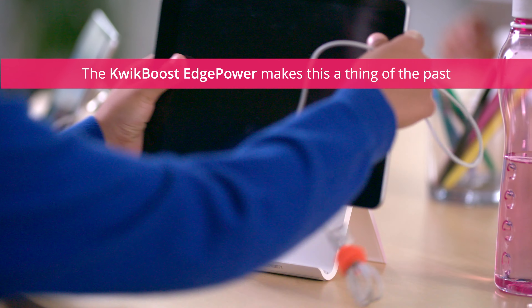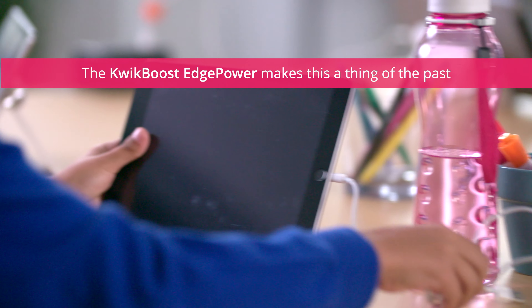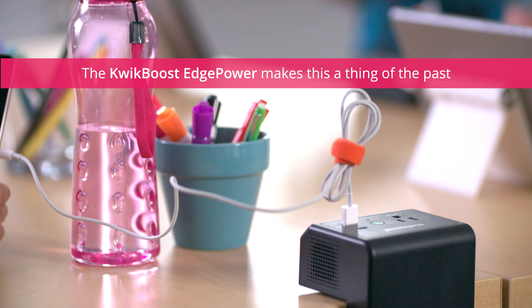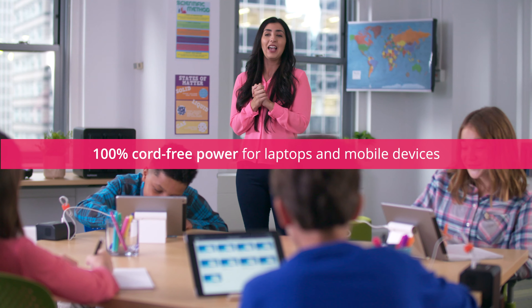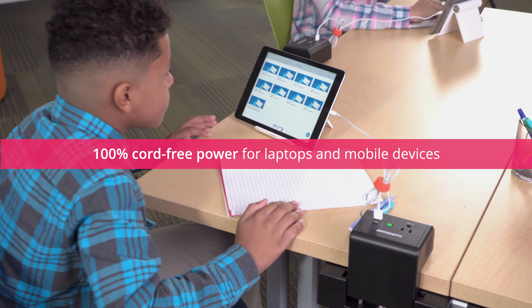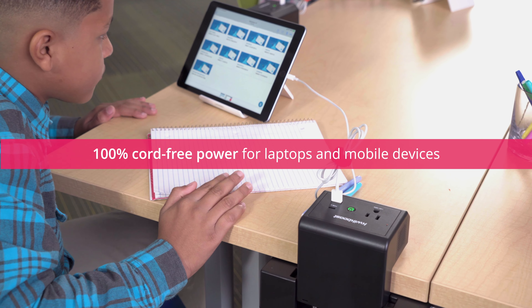The KwikBoost Edge Power, an innovative new battery-powered charging station from Luxor, makes this a thing of the past by delivering an effective, 100% cord-free way for students to charge virtually any mobile device at their desk or tables.